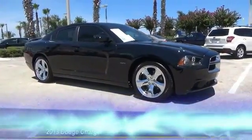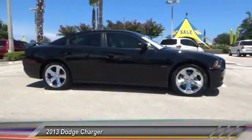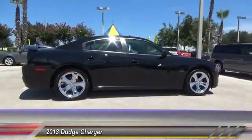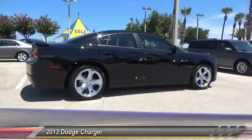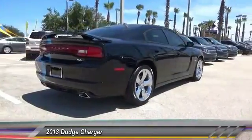The 2013 Charger injects versatility, comfort, and sophistication into your muscle car experience. The Charger is a powerful sedan that excites at every turn. Peace of mind comes standard with the Charger's five-star government front and side impact crash test rating.